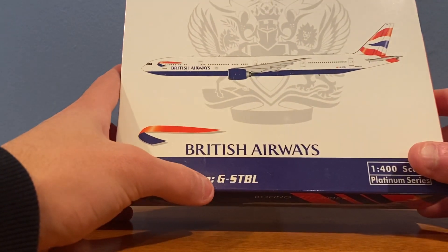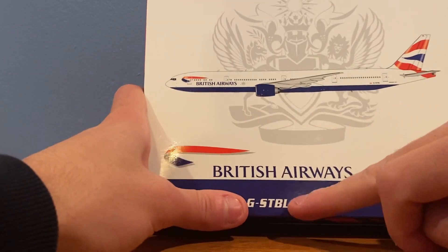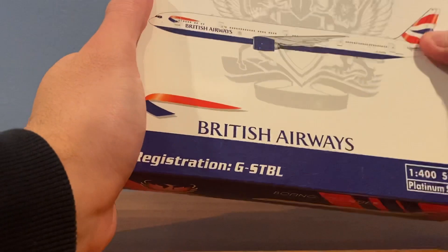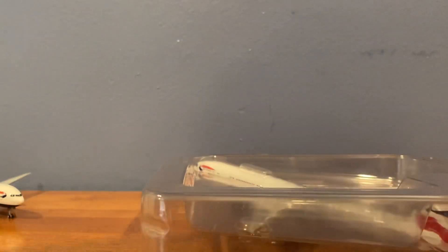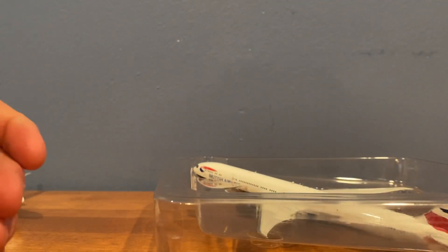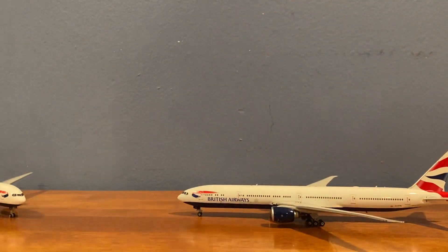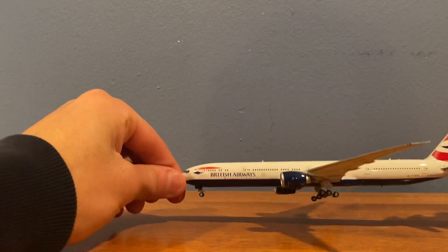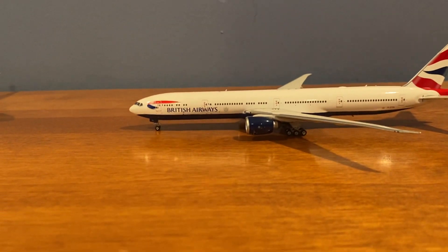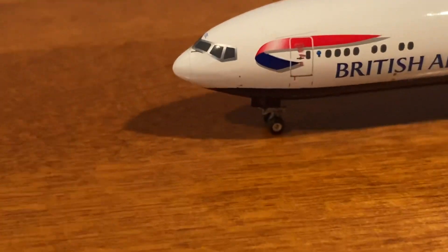Now on to the Phoenix Models British Airways Boeing 777-300ER. The registration on this one is Golf-Sierra-Tango-Bravo-Lima. This model clocked in at close to or a little over $100, which is expensive, but it definitely looks to be worth the price — it is a gorgeous model. I have to say I love the Phoenix 777-300ER mold; I think it's the best 777 mold on the market. Right off the bat, no crooked landing gears, and you can see the amount of detail — it looks really nice.